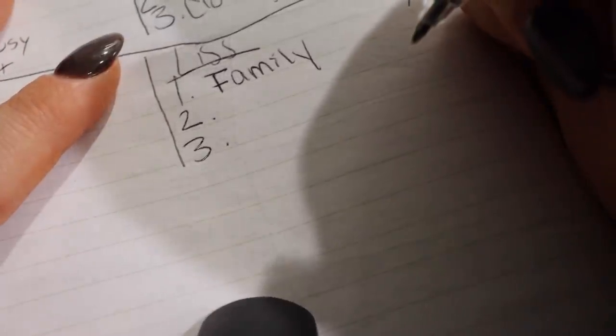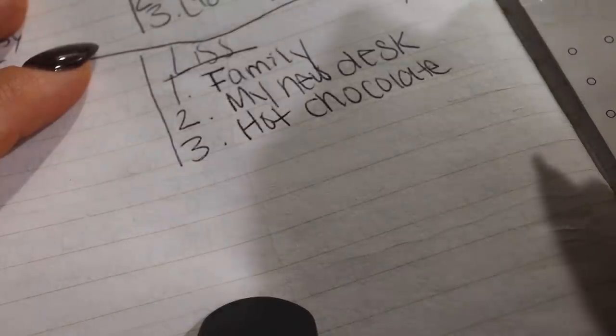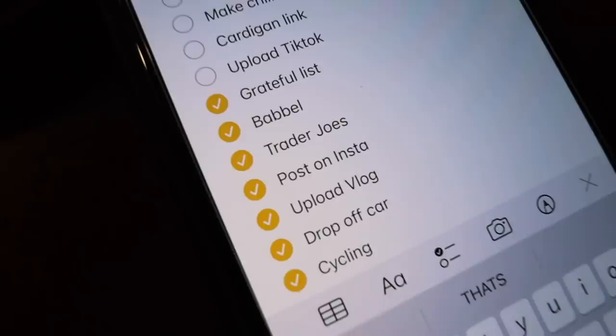I'm going to put family first. I had a great morning with my mom, I'm seeing my cousin tomorrow, and I'm just grateful all around that I have great family. I am also grateful for my new desk because I've been sitting at it and I absolutely love it. And lastly, I've been so obsessed with my little hot chocolate - the little packets that I put in the mugs. It's been so soothing; it's been so cold here and I've been absolutely loving it. It makes my soul happy.